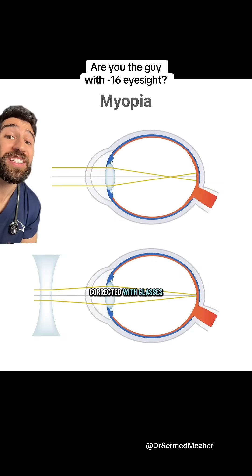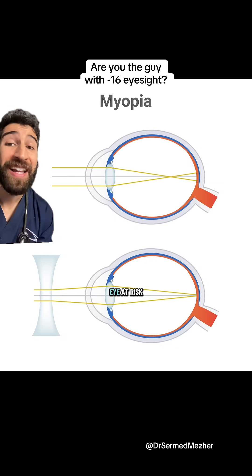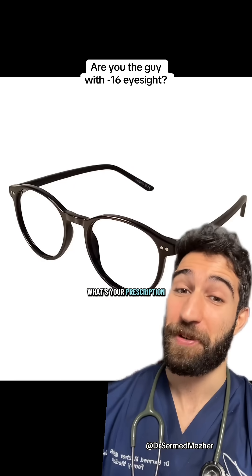It can be corrected with glasses, but short-sightedness doesn't just affect vision — it can also put the eye at risk of getting glaucoma or retinal detachment. What's your prescription?